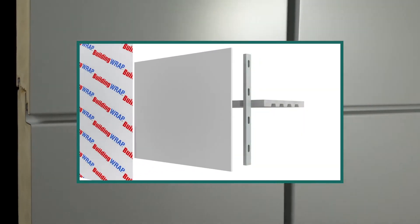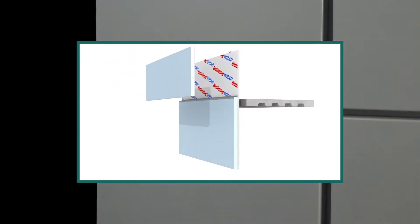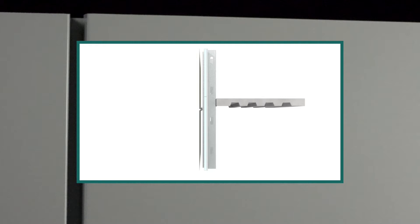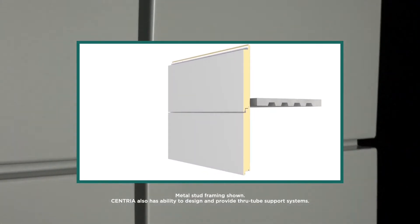Where traditional commercial wall construction requires multiple layers of building materials — including sheathing, building wrap, insulation, subframing, and cladding — with FormaWall, the functions of these many materials are efficiently consolidated into just a single component: the advanced FormaWall insulated metal panel.